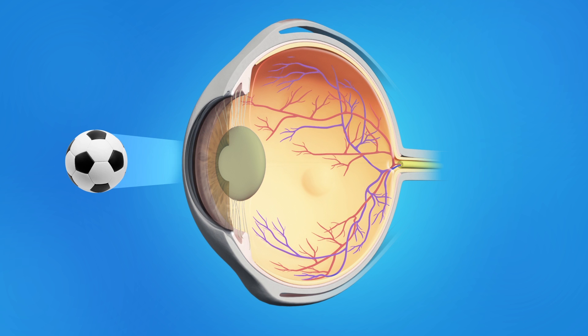the lens gradually becomes cloudy. As light passes through this cloudy lens, it cannot focus clearly on the retina, and objects look hazy or blurred.